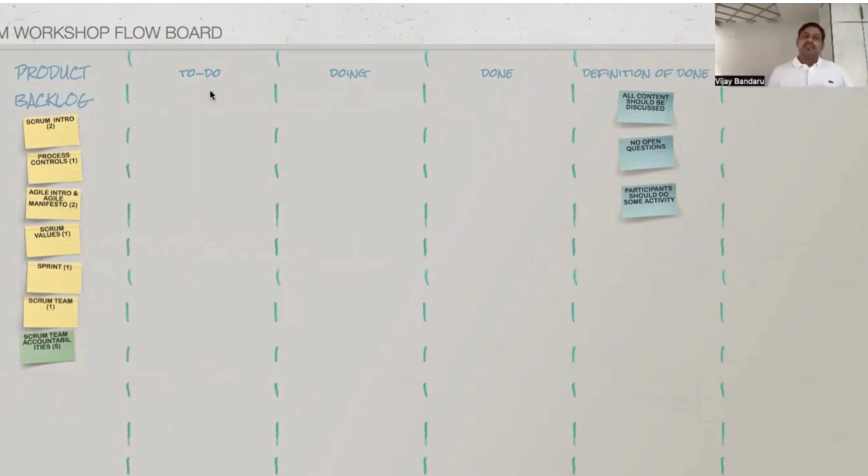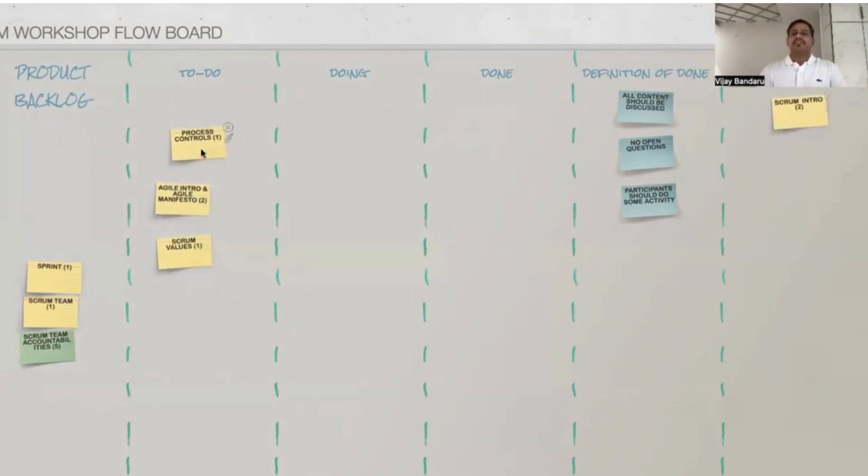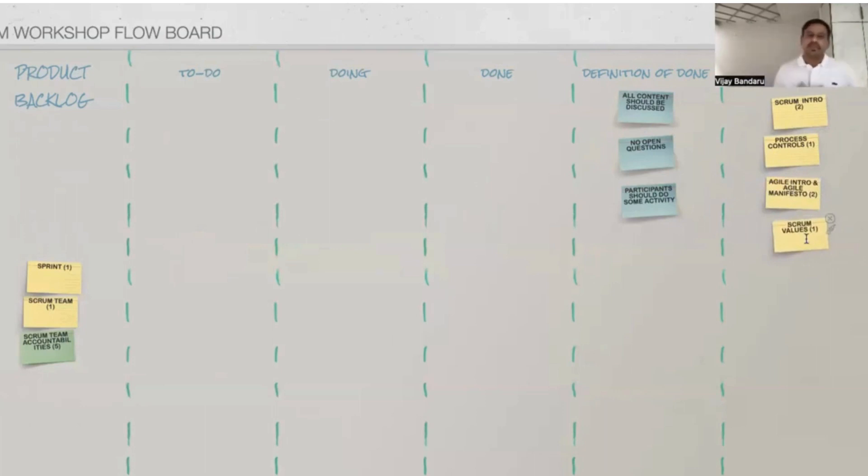Each sprint begins with sprint planning by pulling items into the sprint backlog. We discuss them and finally create a knowledge increment. By the end of each sprint, whatever items are done get moved into the increment. This approach helps you understand Scrum through practical implementation within the class itself.